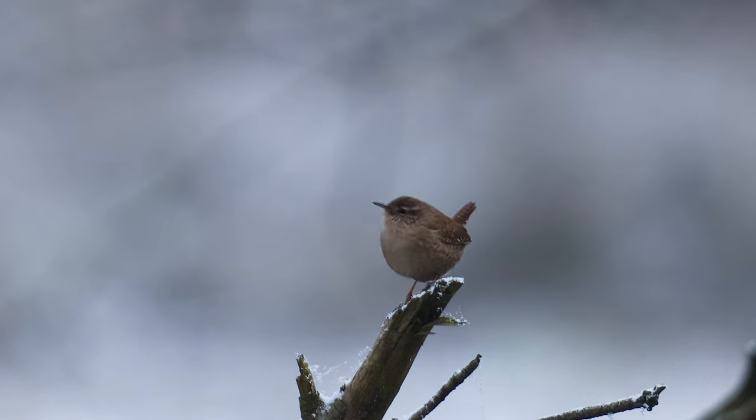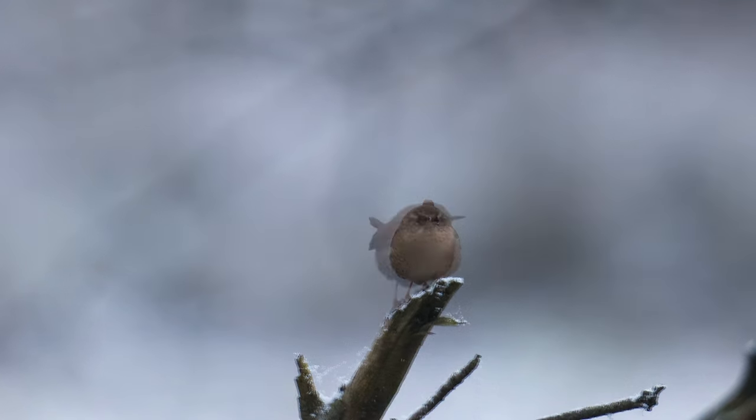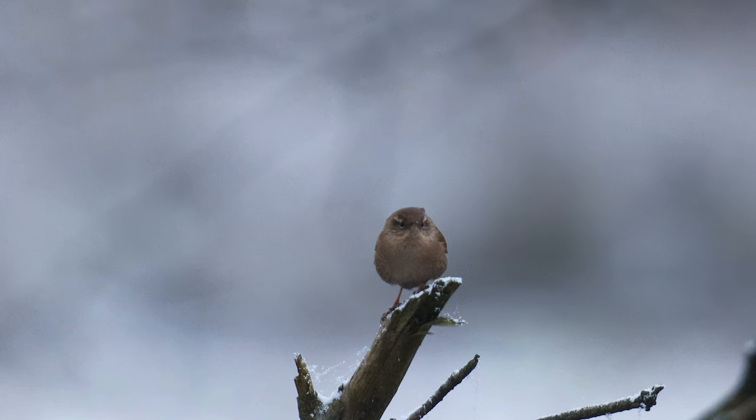The Eurasian wren is a tiny bird that's very energetic. Usually it's difficult to see because of its quick movements. So it was a treat to see it singing out in the open and to see how it flicked snow from its perch when it flew off.